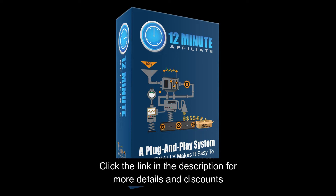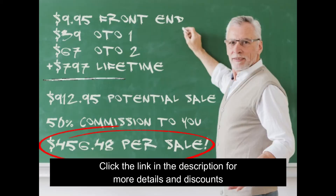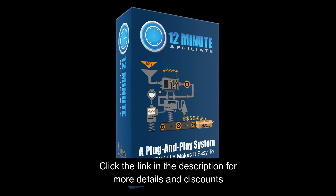This video shows you how to copy what I'm doing step by step in minutes. The 12-Minute Affiliate is a plug-and-play system that finally makes affiliate marketing as easy as it has always been promised to be. Simple plug-and-play activation in as little as 12 short minutes.